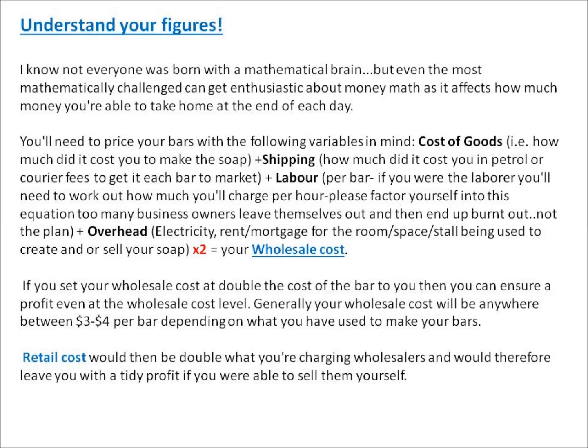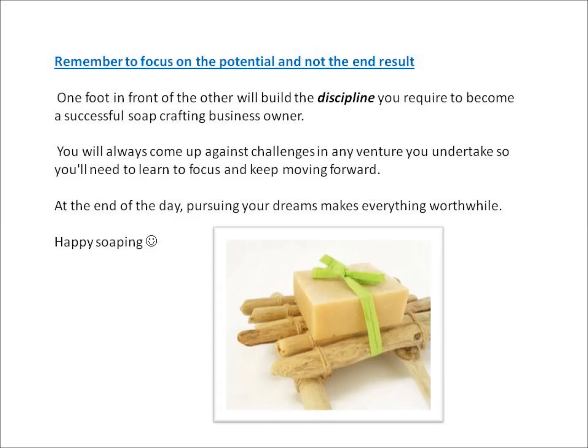Your retail cost would then be double what you're charging your wholesalers, leaving you with a tidy profit if you are able to sell them yourself. Remember to focus on the potential and not the end result. One foot in front of the other will build the discipline you require to become a successful soap crafting business owner. You'll always come up against challenges, so learn to focus and keep moving forward.